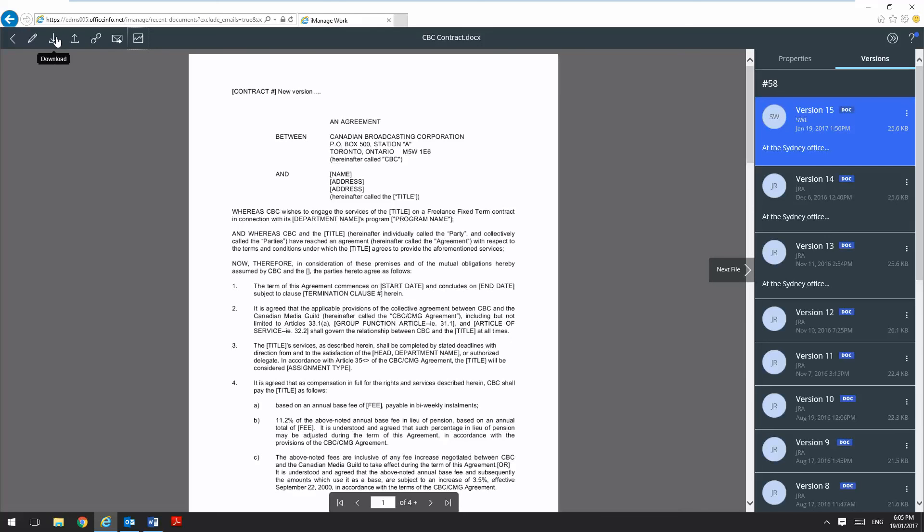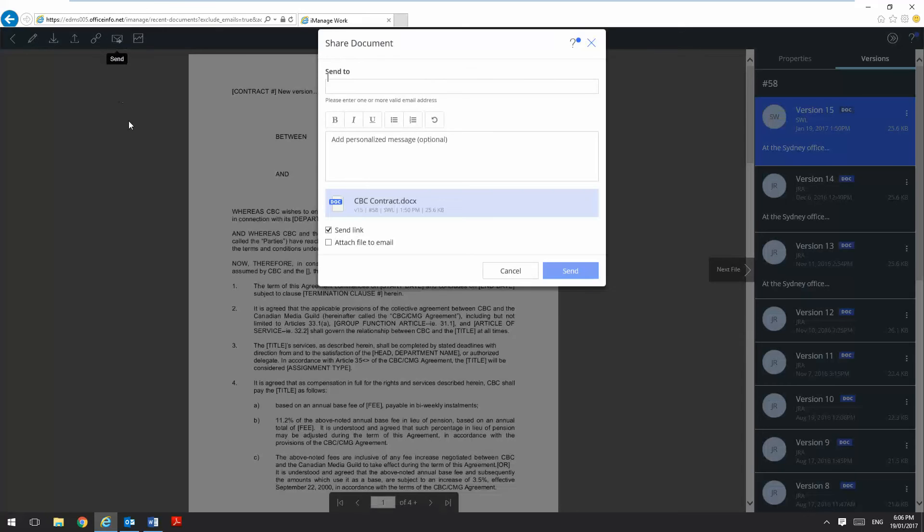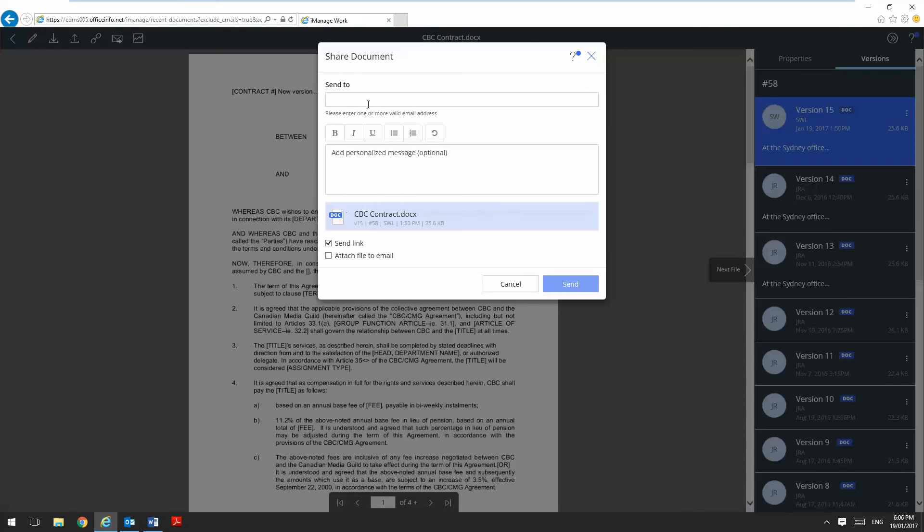I can download the document to my PC, I can upload a new version of the document, I can get a web link, and I can also send either a link or a full copy of this document to someone directly from within this interface.